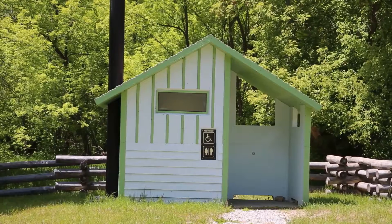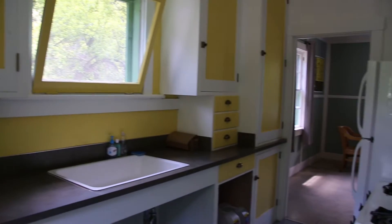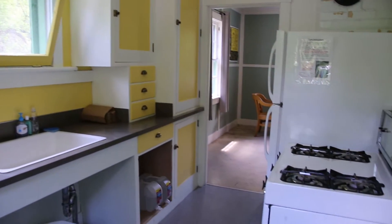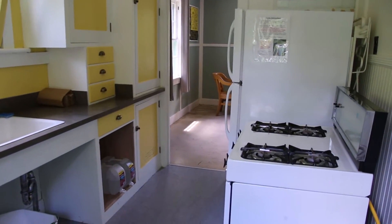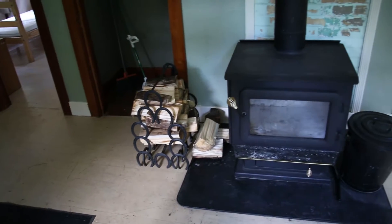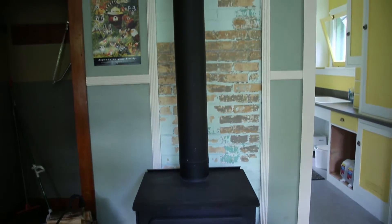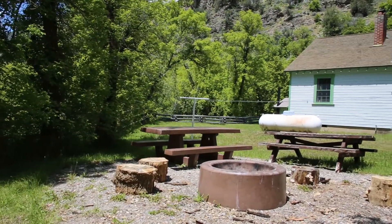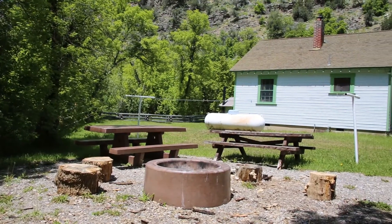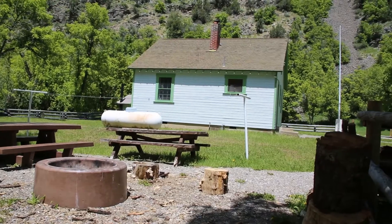This cabin does not have any water, so people need to bring water with them. It also does not have electricity, but it does have propane which runs the lights, refrigerator, and stove. There is a wood-burning stove inside to warm up the cabin, and a fire ring out back where people can sit around at night, tell stories, make s'mores, and have a good time.